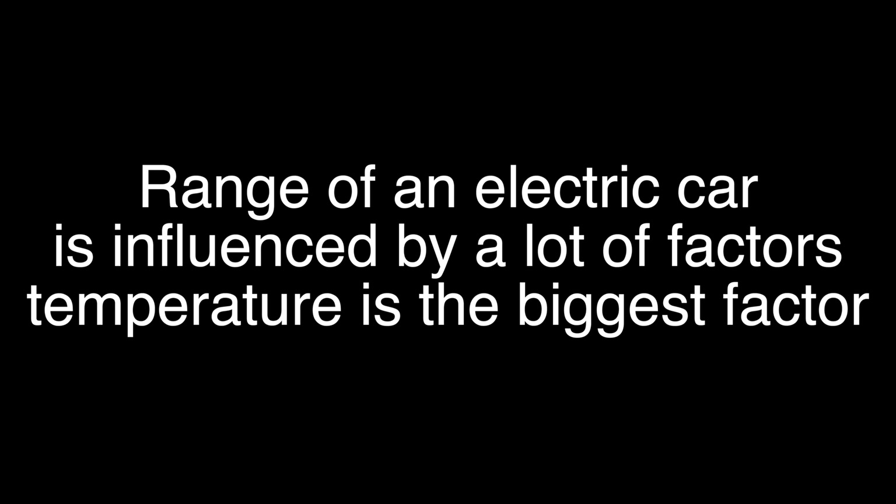Hey guys, in this video we will test the winter range of Honda Clarity plug-in hybrid in extreme cold. Right now it's minus 13 degrees Celsius or 8 degrees Fahrenheit. We know that the winter range of electric cars reduces drastically, so here we are testing the range of Honda Clarity in this cold temperature. Temperature is the biggest variable that affects your range, and the purpose of this video is to give you a high-level idea of what you can expect in extreme cold weather.